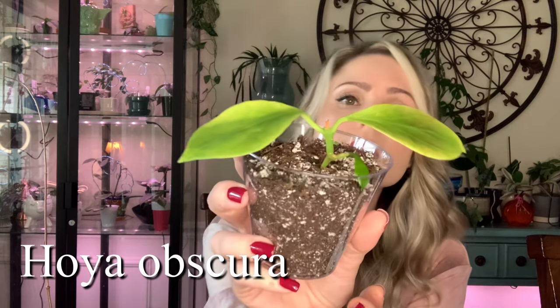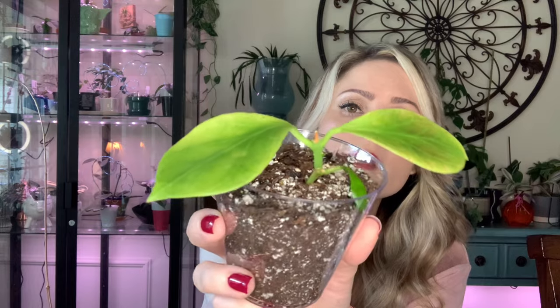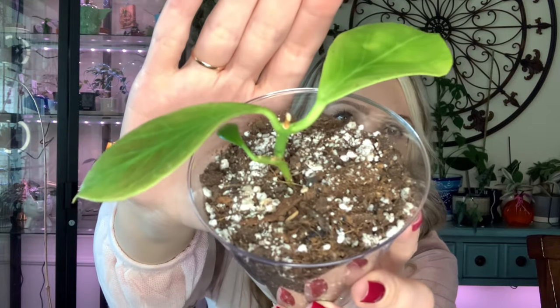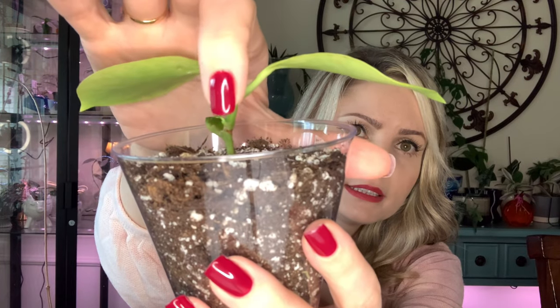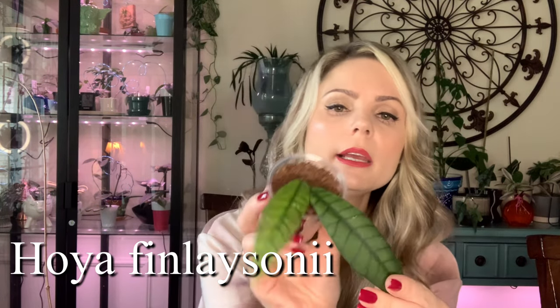Next Hoya is Hoya Obscura — I got this one back in August and it was not looking good when I received it, but she's doing pretty good now. She got a new leaf and there's another growth point right here, very tiny. She has recovered and is doing pretty well.